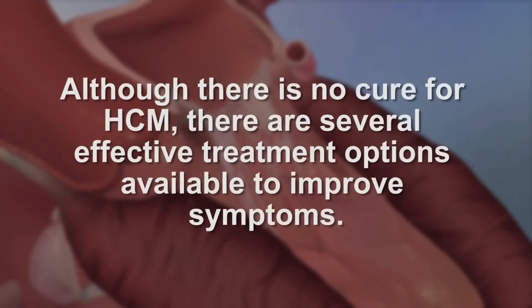Although there is no cure for HCM, there are several effective treatment options available to improve symptoms.